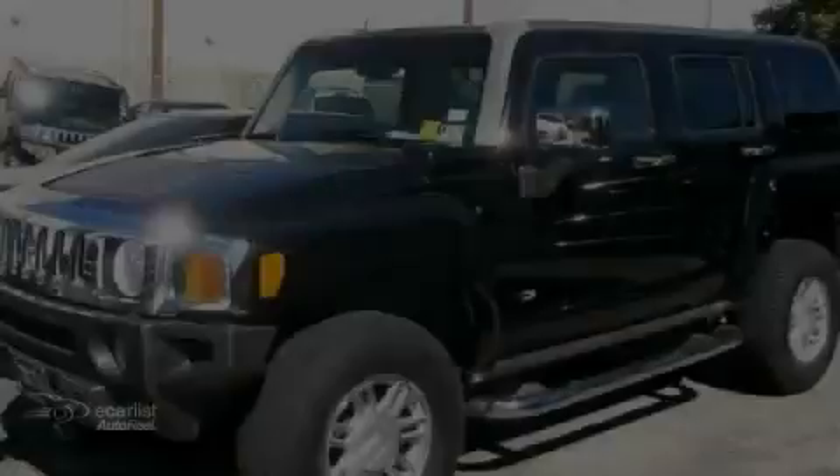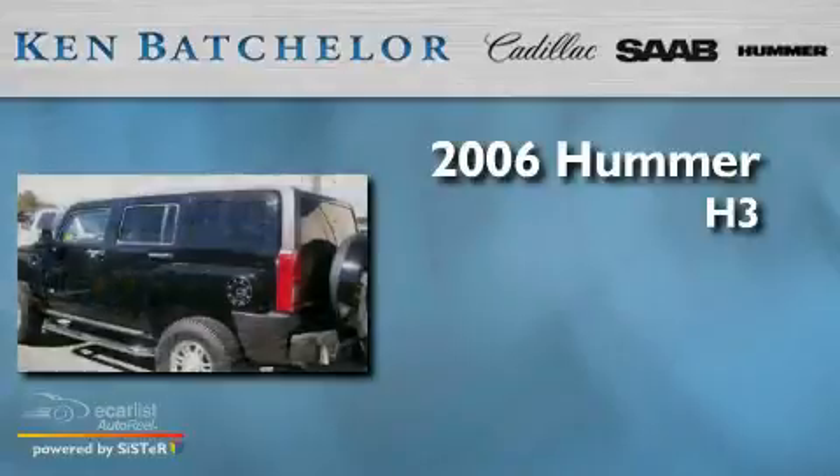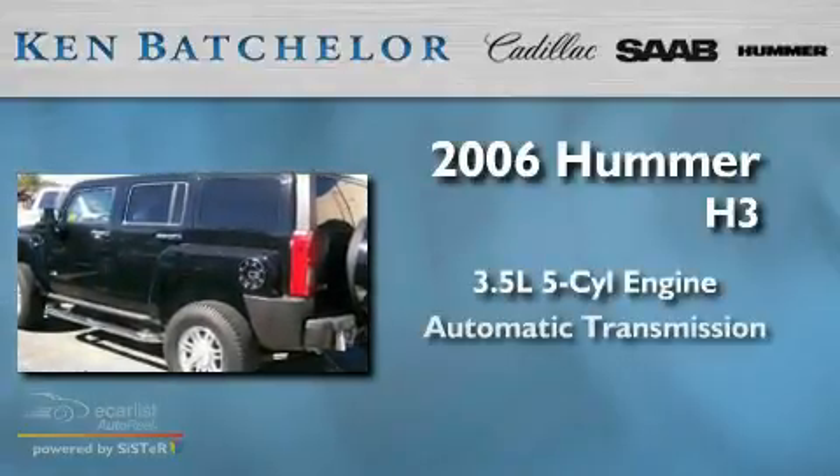Ken Batchelor, obsessed with service for over 30 years. This is a 2006 Hummer H3. It features a 3.5-liter, 5-cylinder engine and an automatic transmission.